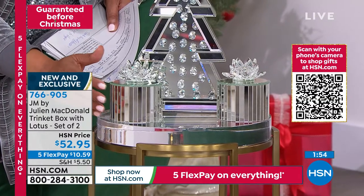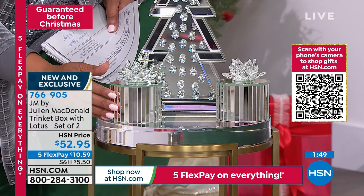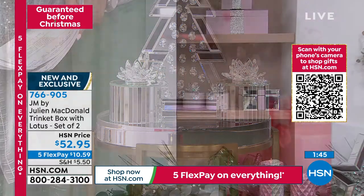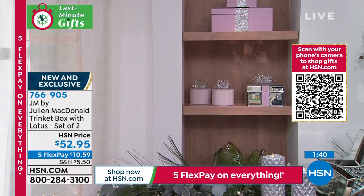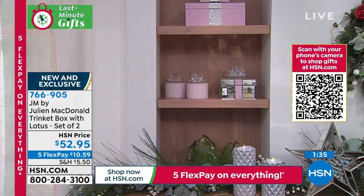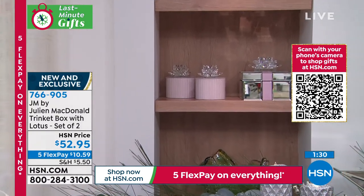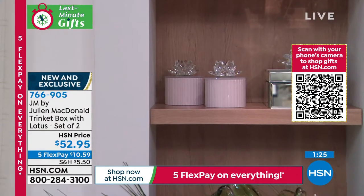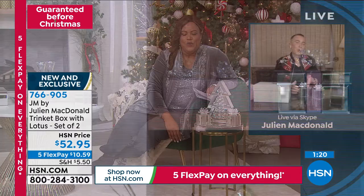We'll ship these to your door and guarantee them by Christmas. This is new and exclusive — this is not something you're going to see anywhere else. If you were going to get that beautiful pink, where else can you find that? You make it special and unique. These are one-of-a-kind. These are beautiful as far as the shape — what inspired you to do this beautiful round shape? I love this trinket box. The lotus on top — is there a story with that beautiful flower?